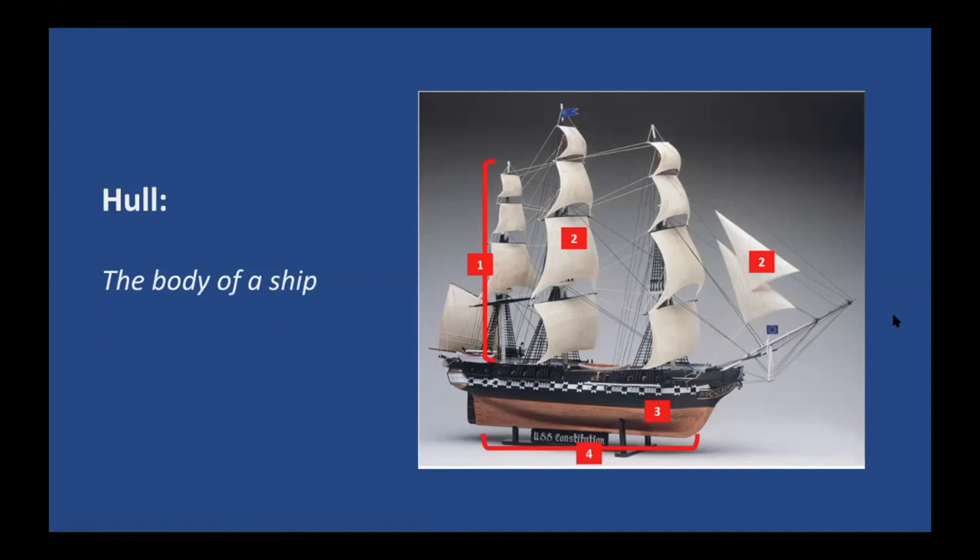Next we have the hull — the body of a ship. The hull is number three. It makes up the sides of the ship that come up from the keel. On Constitution, when you look at the ship today you see a lot of the hull above water, but it's important to remember there's a lot of hull below water as well. That body of the ship is a key part of its design.